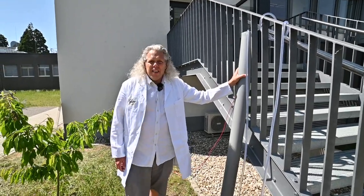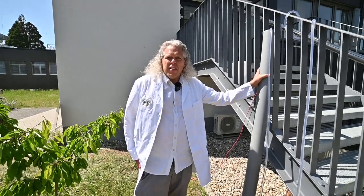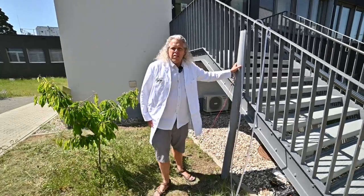In this tank is our borehole pump. This takes the brackish water from underground and can pump it up to 100 meters to the surface.